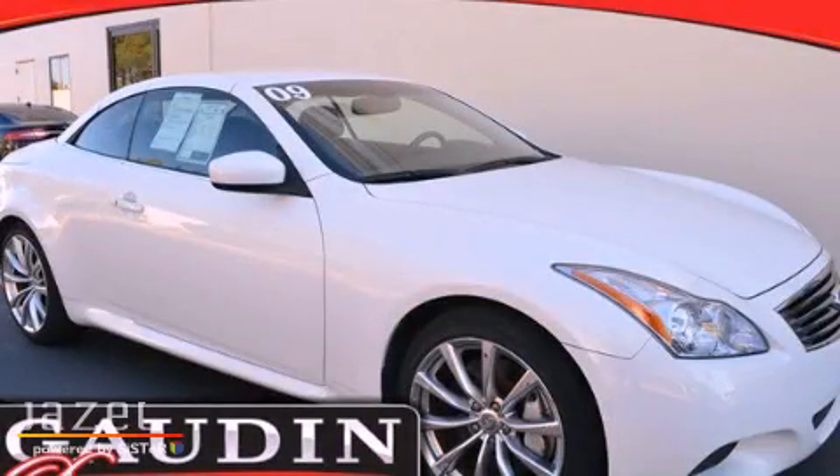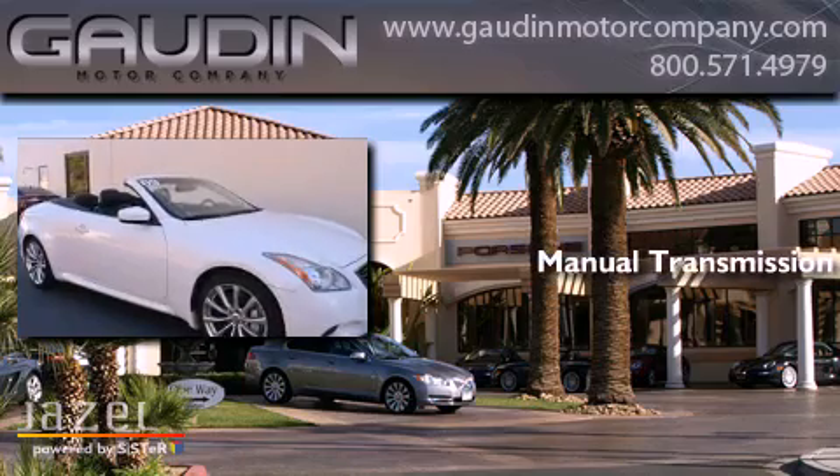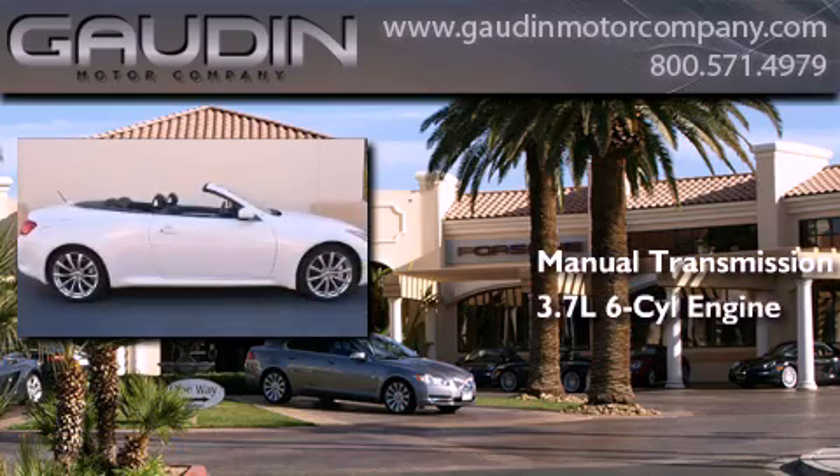This is a 2009 Infiniti G37. This car has a manual transmission and a 3.7-liter V6.